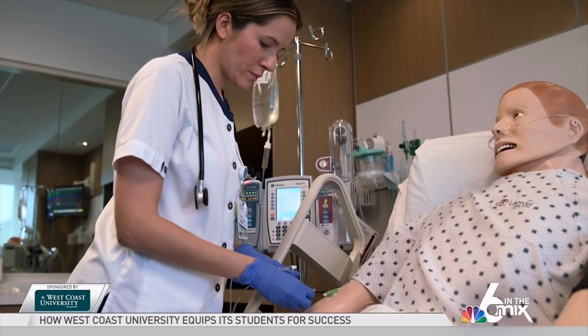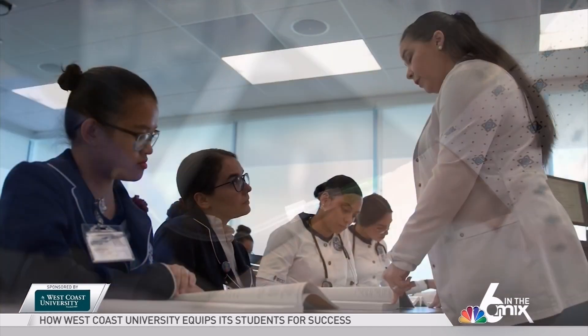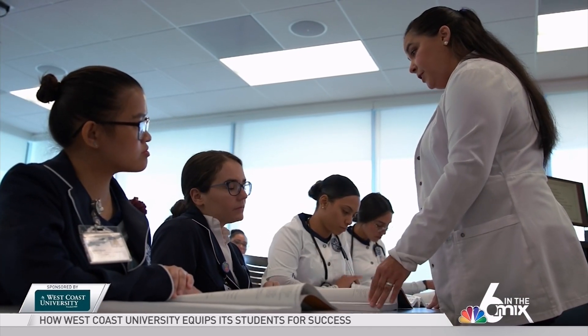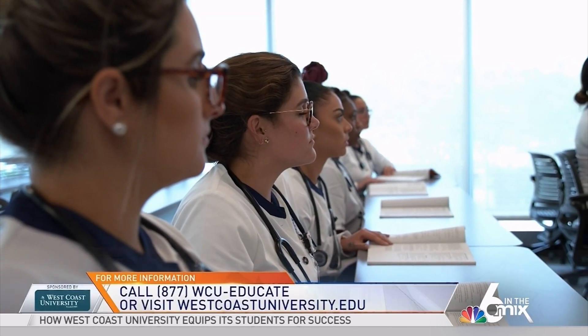When a nursing student completes the nursing core curriculum, in order to be granted a license to practice as a registered nurse, you have to take a national board certification examination, which is called the NCLEX RN.